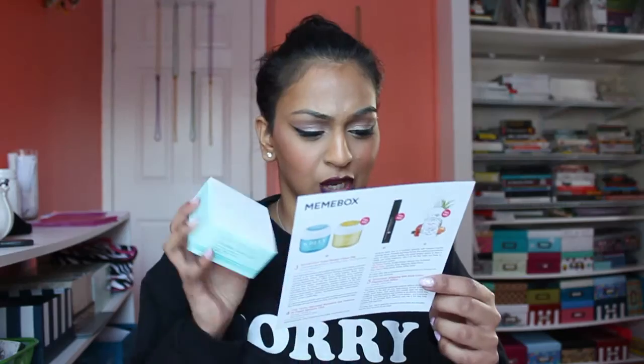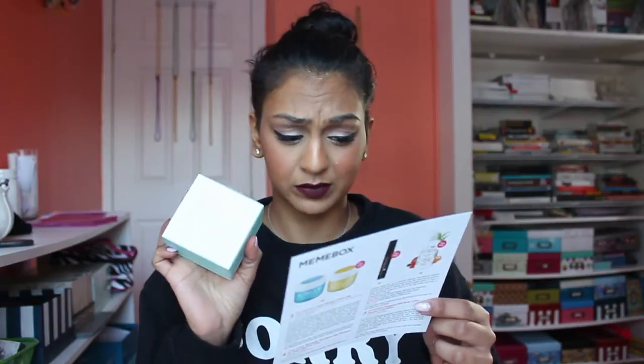This is what the box looks like inside. Everything is full size — that is amazing! Everything is completely full size and it does come with a card that explains everything inside, much like other subscription boxes. The first one is the Christy Christ Marine Firming Eye Cream. This entire box costs about $40, which is crazy value.